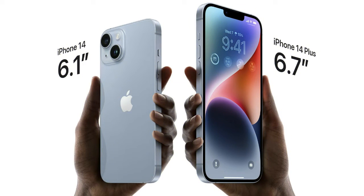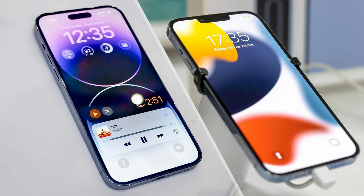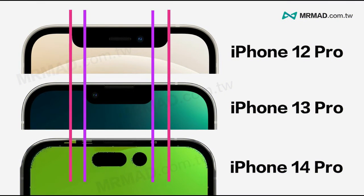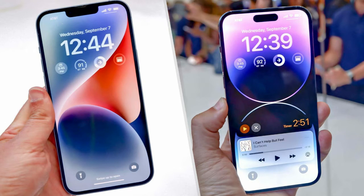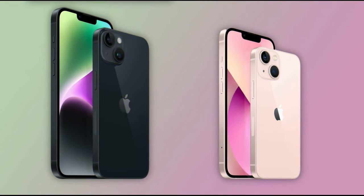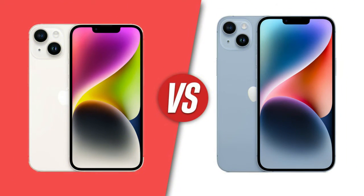Dynamic Island is the coolest new feature Apple introduced this year. Instead of that blank notch that used to house the selfie camera and microphone, there's a new interactive pill display that has the ability to shapeshift. Dynamic Island blurs the lines between hardware and software, becoming part of what you're already doing instead of cutting into your viewing experience. For example, you can control the music you're listening to by tapping Dynamic Island instead of switching applications.